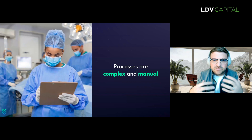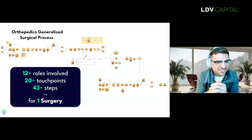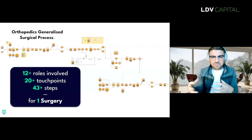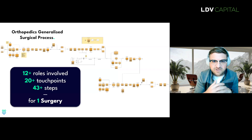While these teams care deeply and are doing the very best they can to keep up, their tools, systems, and processes are extremely complex and highly manual. For example, if you look at this process map for a single surgery flow, there are at least 12 different roles involved with 20 different touchpoints across 43 different steps — and each one of those steps can spin off into its own sub-processes. And this doesn't even include the surgical procedure itself.